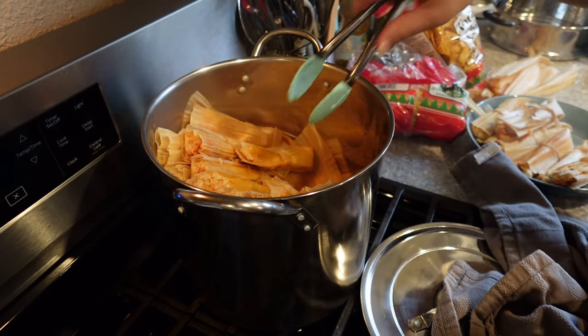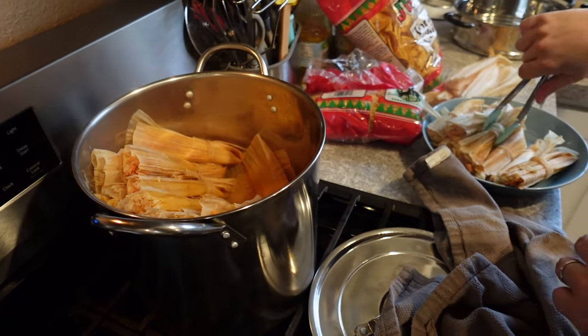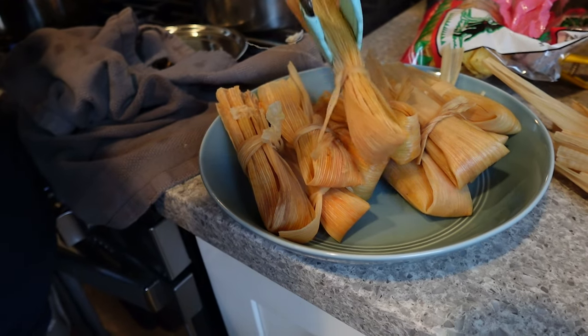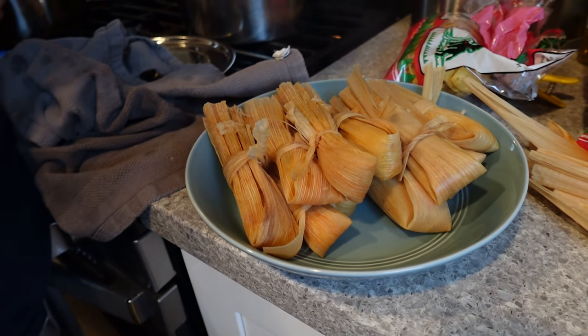We knew that everybody would want to have something before they go out on the town, so we did an early party just to make it fun and have some folks over. Thanks for watching.